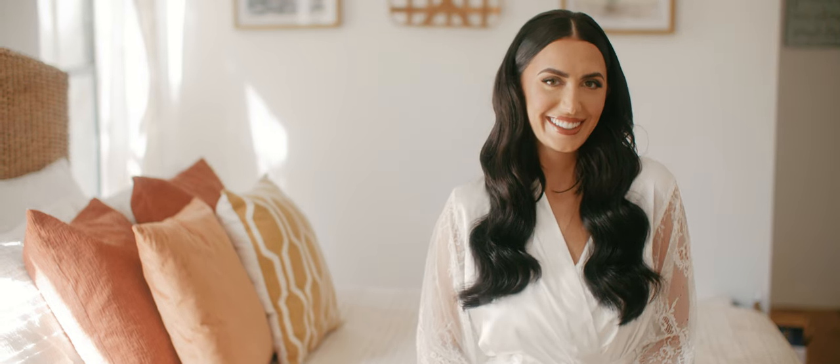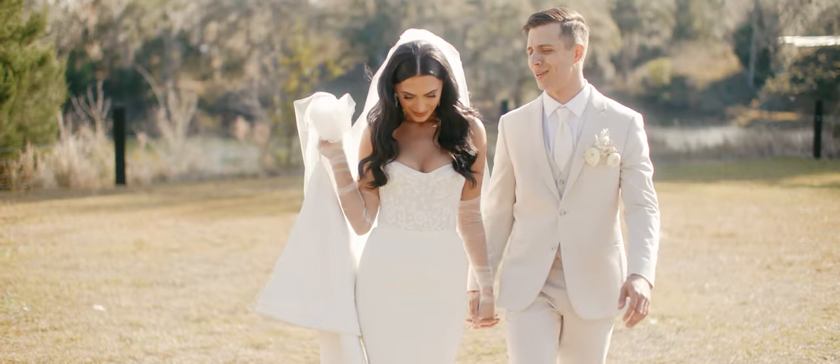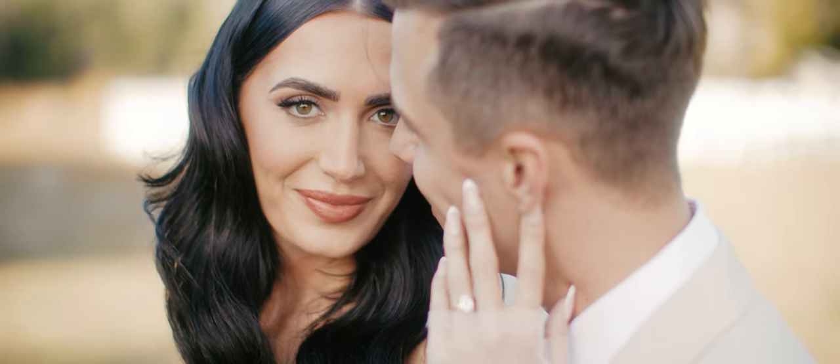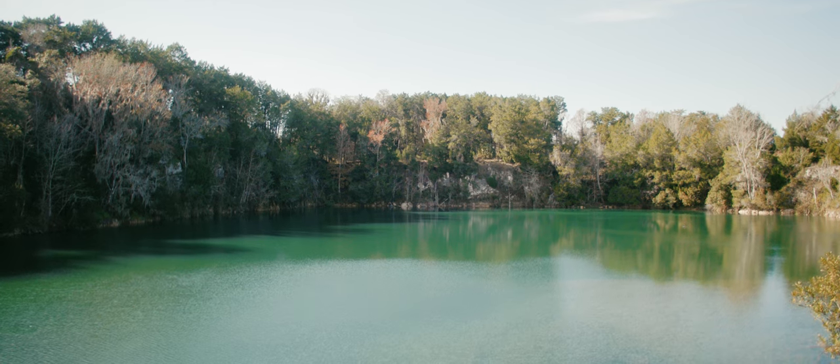Reason number one is internal NDs — they are absolutely a game changer. I'm out here shooting outside at F1.2 with a speed booster at ND4, and I'm exposed properly. I can shoot in shallow depth of field and blow out the background as much as I want. NDs are an absolute must, especially at weddings when you're going from indoor to outdoor and different scenarios. Being able to quickly dial in your NDs is absolutely a game changer, and I can never go back to not having this feature. I own three Canon C70s, and when I put one camera down off a gimbal to go handheld, I am ready.